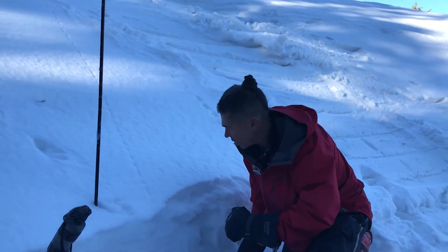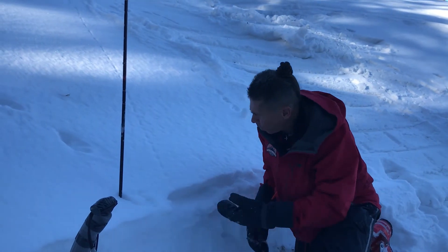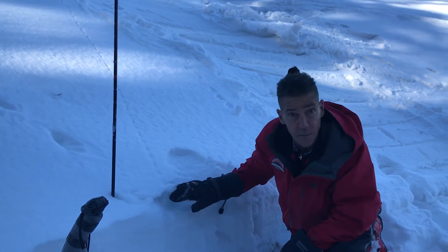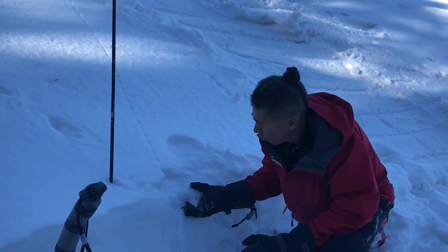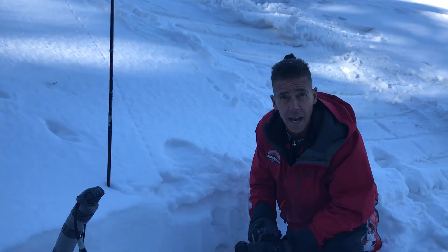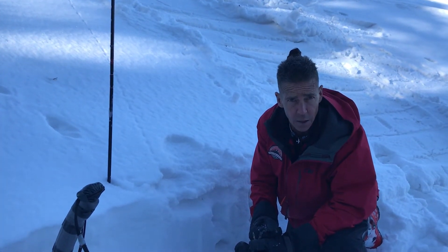So we had a couple little storms this week, anywhere between two to four inches of this really light density snow. Underneath that, there's some faceting, some weak, sugary snow. These crusts that were formed either by wind or by a little quick hit from the sun — they're starting to deteriorate.